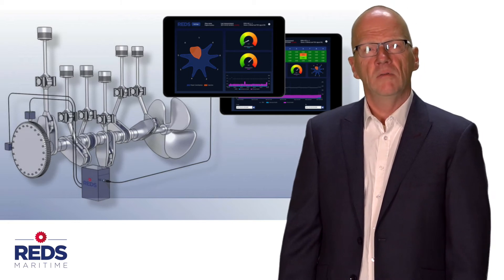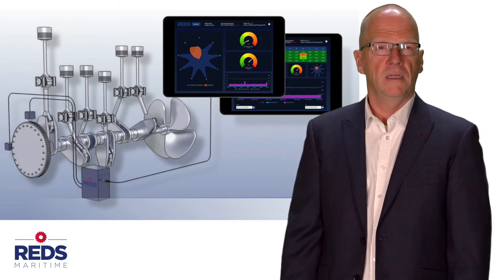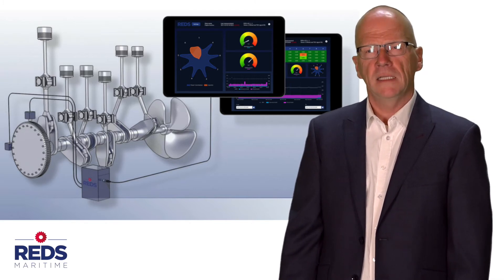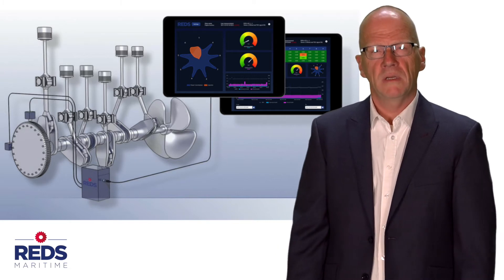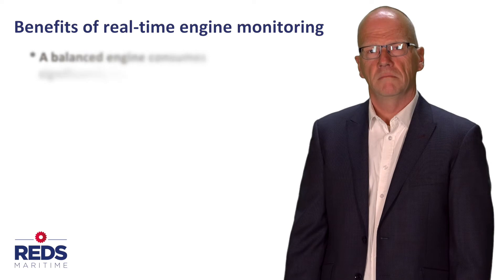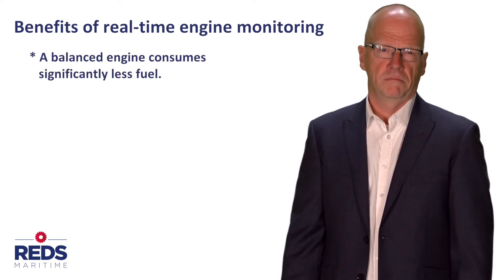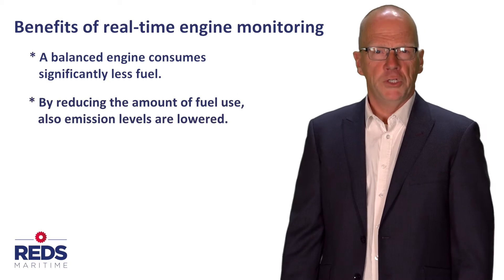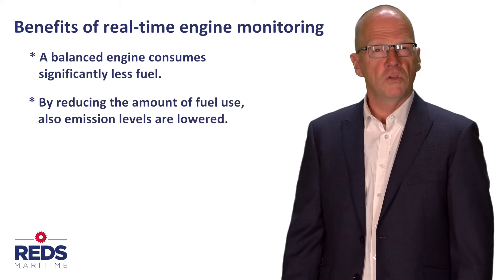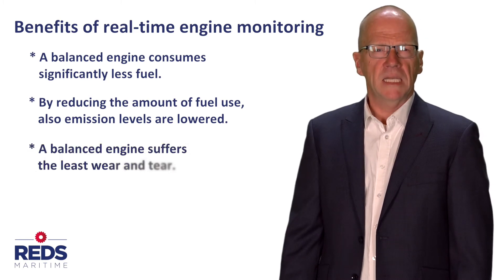Real-time engine insight gives you the opportunity to immediately act on engine imbalance. By acting on imbalance we mean restoring the engine's balance, and this will bring you the following benefits: a balanced engine consumes significantly less fuel. By reducing the amount of fuel use, also emission levels are lowered. A balanced engine suffers the least wear and tear.